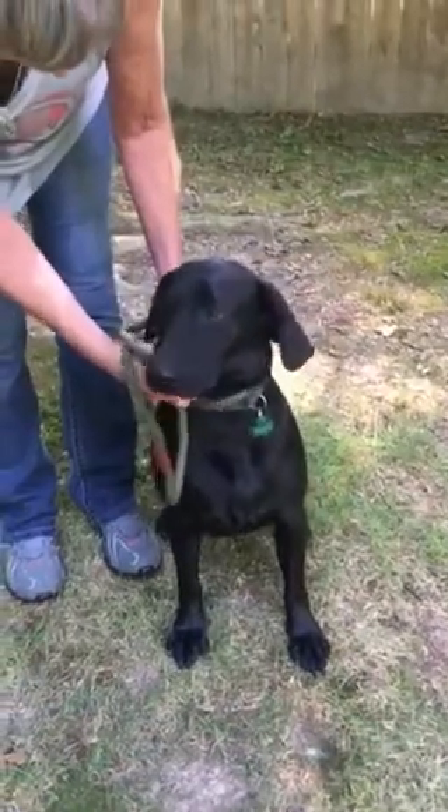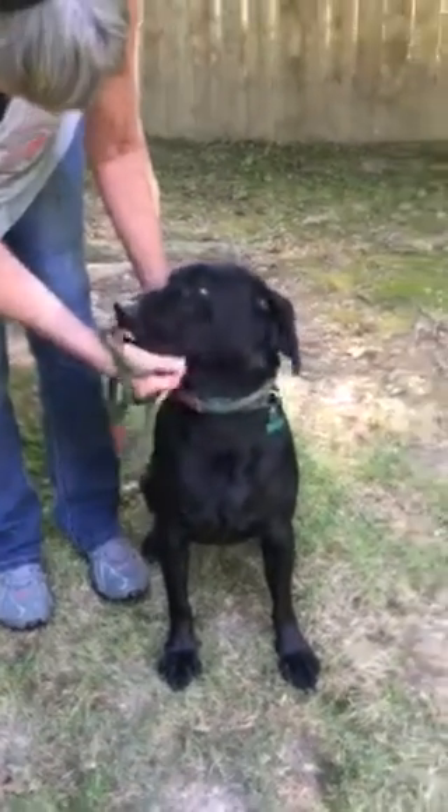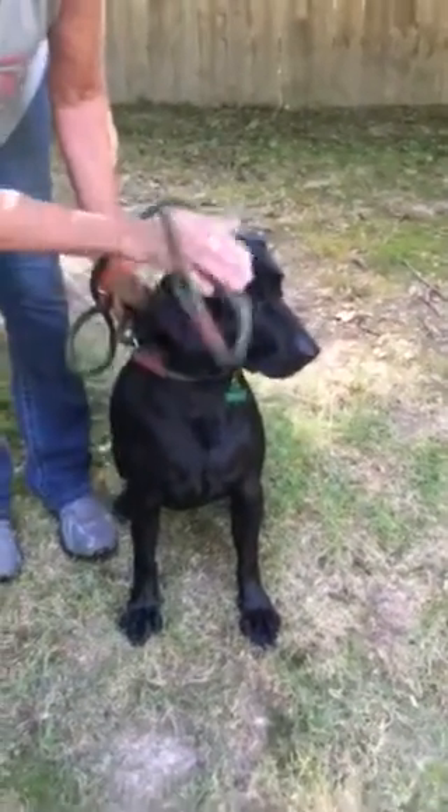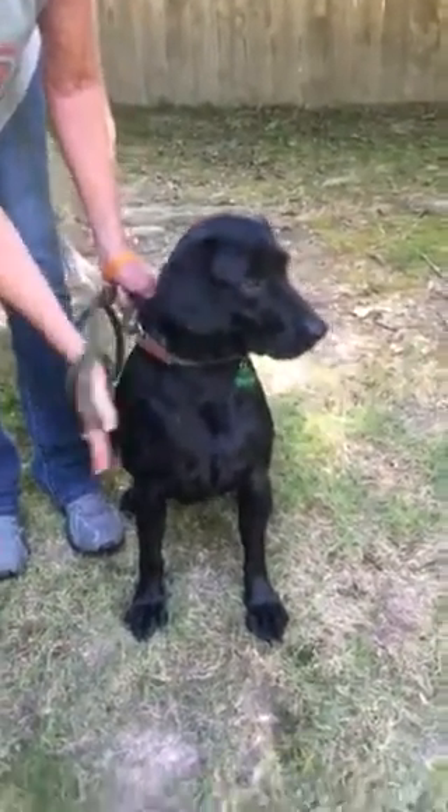I would probably say she's about a medium energy dog. She's young, so she needs exercise and some obedience, but I would say she's medium to high energy, more on the medium side. She's a good one.